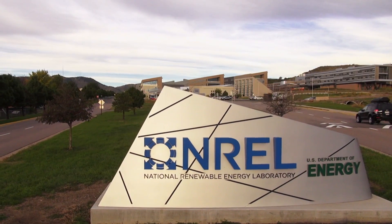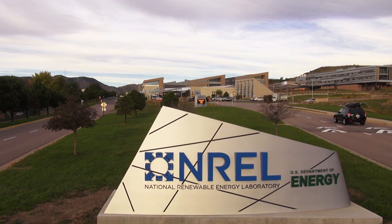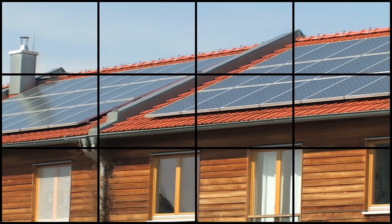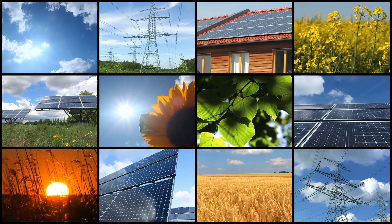NREL wind and solar data sets have been used in practically every wind and solar integration study in the country. NREL is leading a worldwide conversation about transforming energy systems to be cleaner, more reliable, and more secure. We're spearheading engineering innovations that will help optimize the entire energy system, and NREL's work will enable the power system of the future. Together, we are redefining what's possible for renewable energy on the grid.